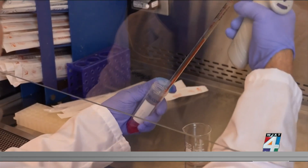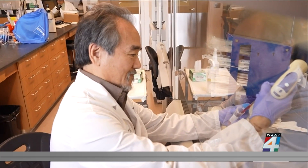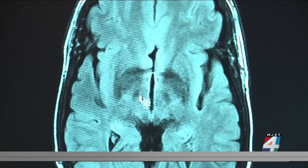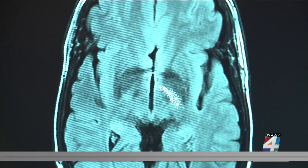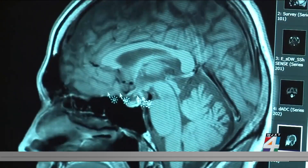Researchers at the University of Central Florida College of Medicine have developed new technology that may help control tremors. Parkinson's patients are losing the dopaminergic neurons deep in the brain. The technology helps to stop the loss of those neurons through specially designed ceramics wrapped in a rubber blanket.